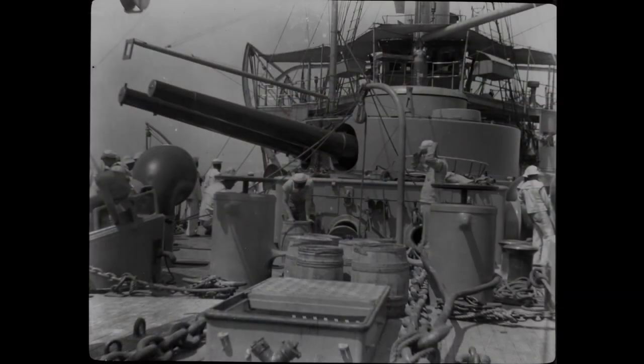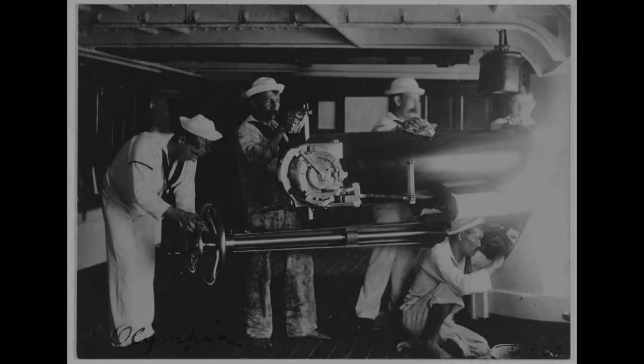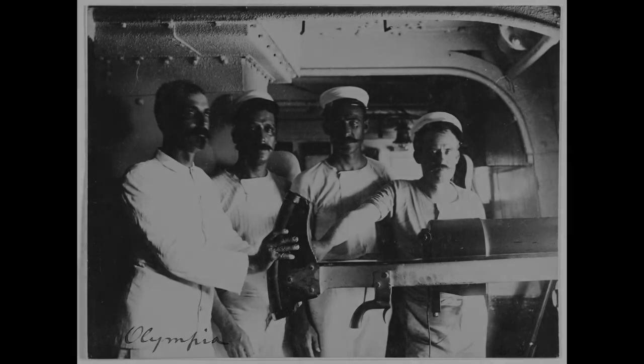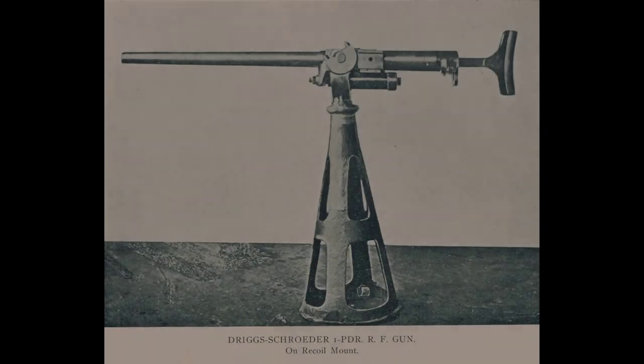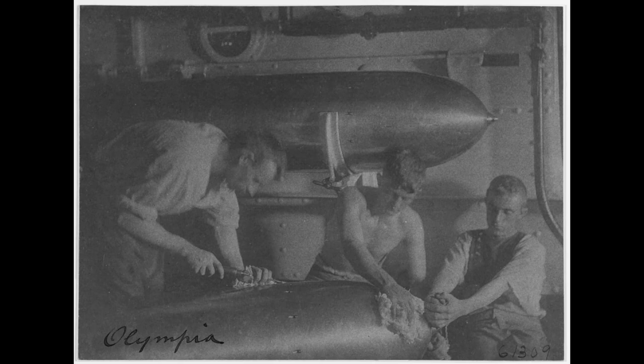Cruiser Olympia started off with quite an array of armament. She had two turrets, fore and aft, that each carried two eight-inch guns. She also had a main battery of ten five-inch guns, and then a secondary battery of 14 three-inch six-pound guns, also two Gatling guns, as well as four one-pound guns that were up in her main tops. And then she also had four — or rather six — torpedo tubes as initially designed. The ships of the 1890s had all sorts of crazy armament aboard.